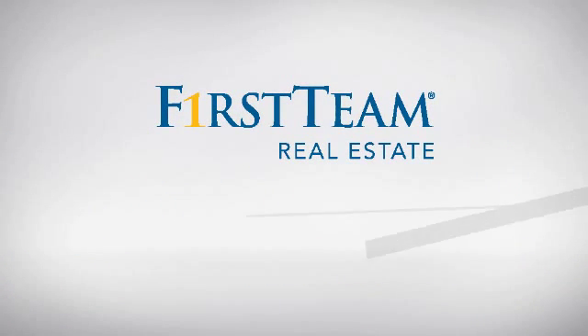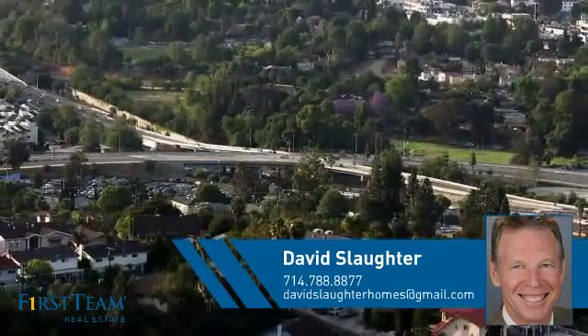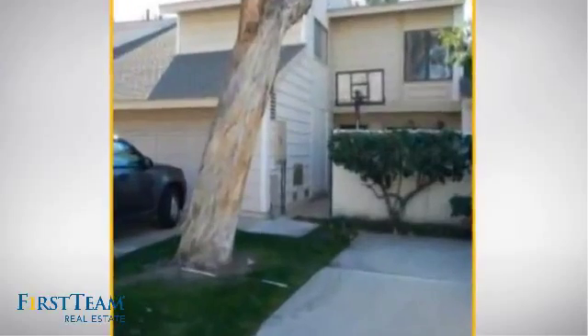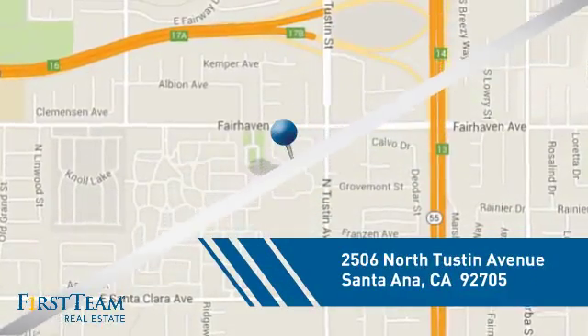At First Team Real Estate, you'll find a place you'll feel right at home in. This video is brought to you by your real estate agent, David. This condominium is a great choice for those who want the privacy and easy maintenance of condo living, and it's located in the Santa Ana area.